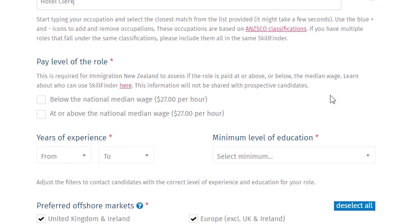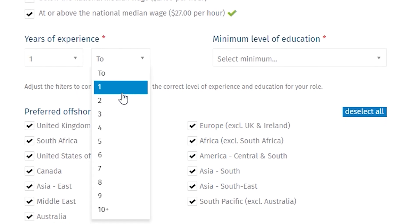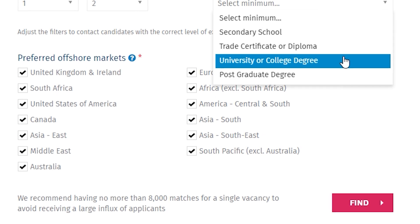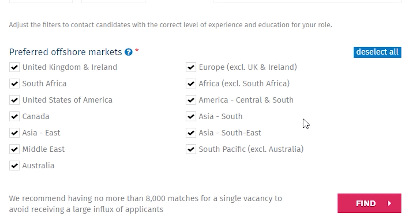The tool will then ask you to confirm that the job you are listing is priced at or above the national median wage, and the years of experience and minimum level of education you would like in a candidate. The final step is to select which offshore markets you prefer to work with, before selecting Find.